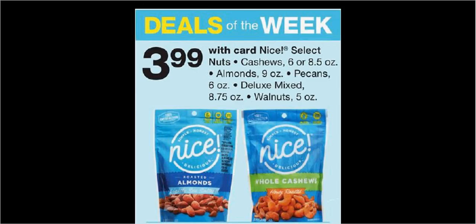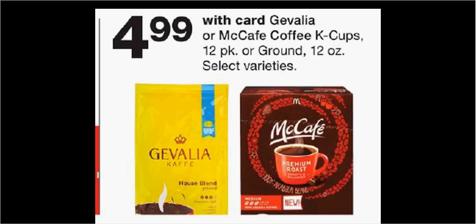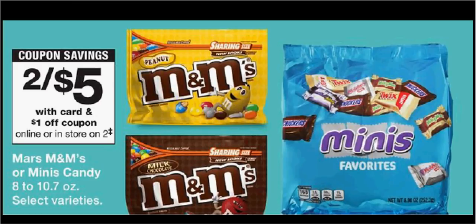The deal of the week is the Nice Select Nuts — you can get cashews, almonds, pecans, Luxe Mixed, or walnuts for $3.99. Cafe Coffee is $4.99; there's a $1 rebate through Checkout 51, making it $4.00.